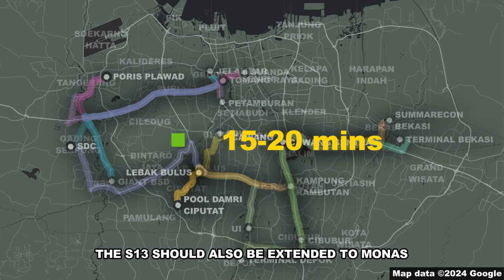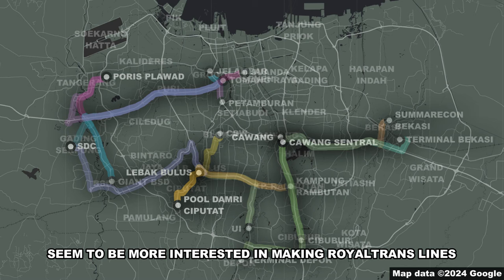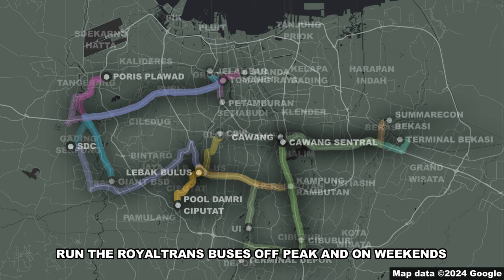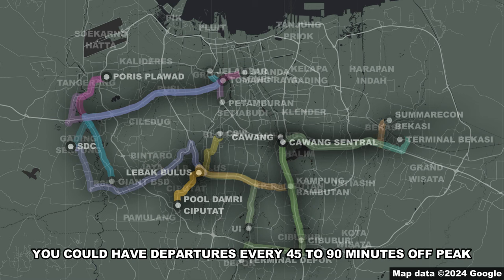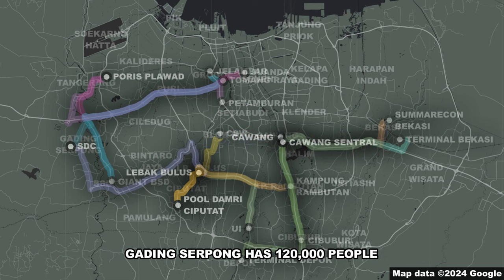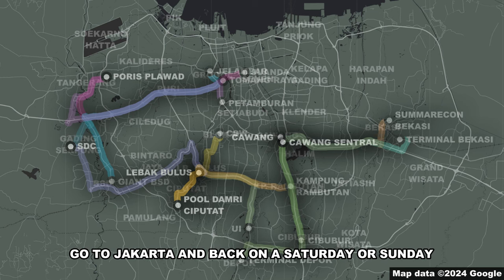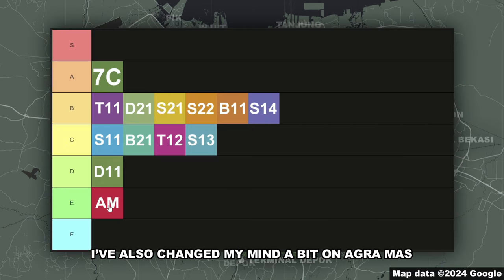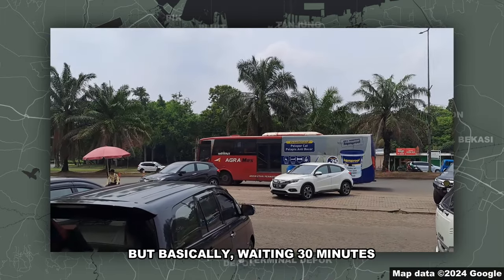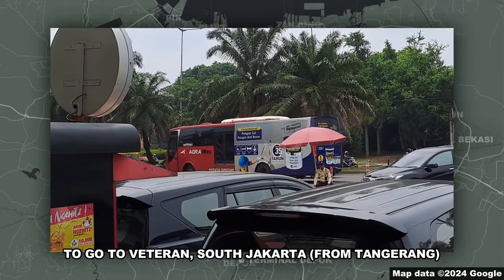I'm thinking buses every 15 to 20 minutes. The S13 should also be extended to Monas. Or alternatively, since TransJakarta these days seems more interested in making Royal Trans lines than regular Trans Jabodetabek lines, run Royal Trans buses off-peak and on weekends. It doesn't have to be frequent — departures every 45 to 90 minutes off-peak — so that you don't cut people off from transit. Gading Serpong has 120,000 people; surely you can find a couple dozen or hundred people who want to go to Jakarta and back on a Saturday, Sunday, or off-peak Tuesday. I've also changed my mind a bit on Agra Mas' Cikarang–Poris Plawad line, but I think that deserves its own video. Basically, waiting 30 minutes to get from Tangerang to East Jakarta is a whole lot less painful than waiting 30 minutes to go to Veteran South Jakarta.